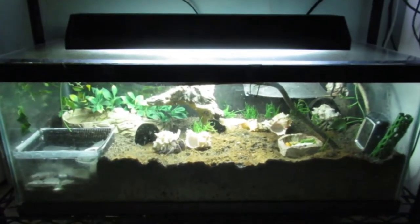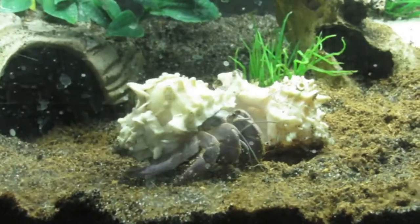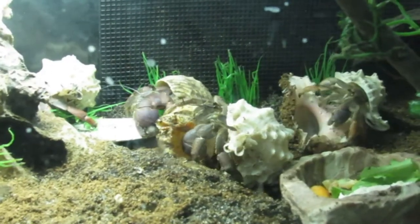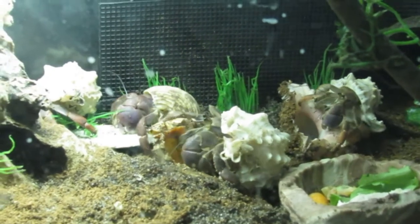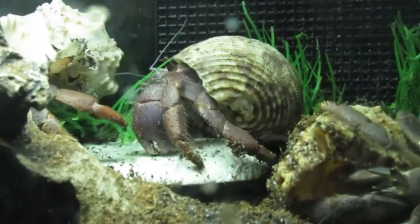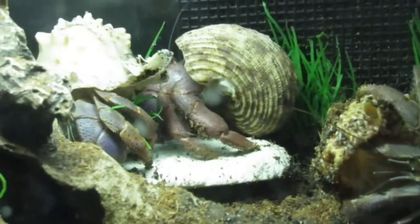Hey guys! So in today's video I'm going to be updating you on the hermit crabs and how they're doing, and I also want to share the comparison of how small they were when I first got them and how big they've gotten after five years. They've definitely grown a lot, some of them more than others.